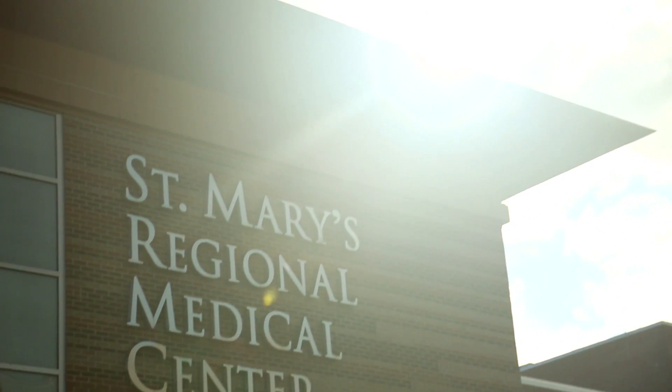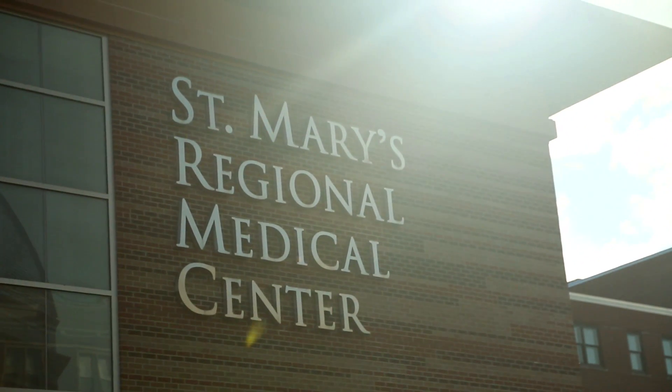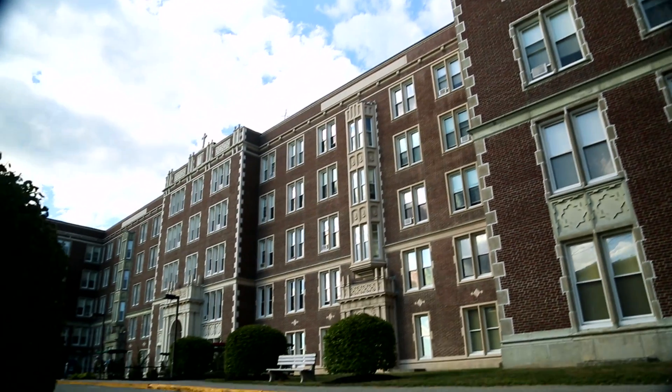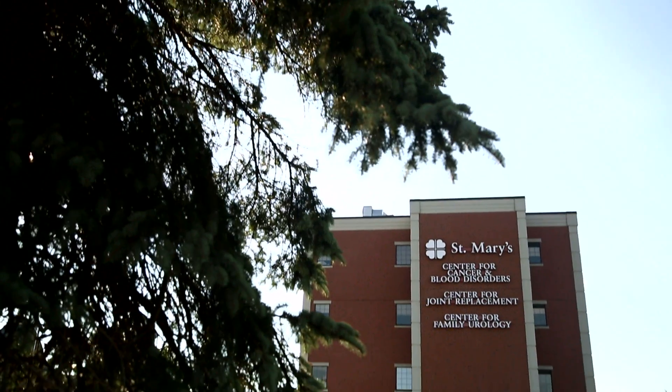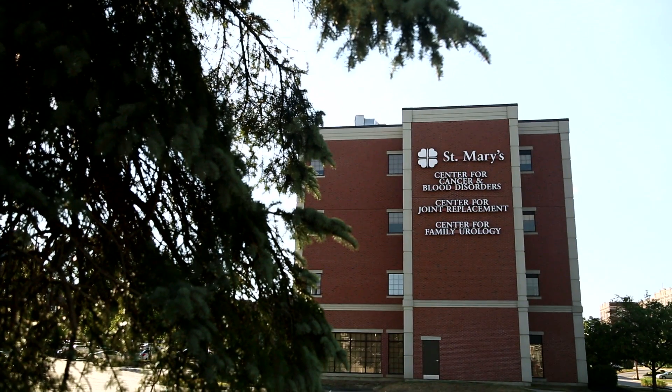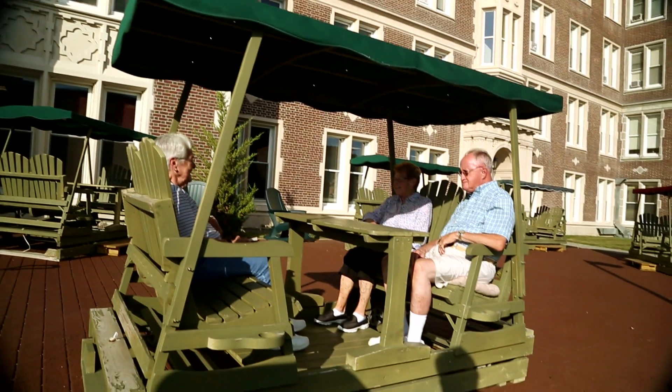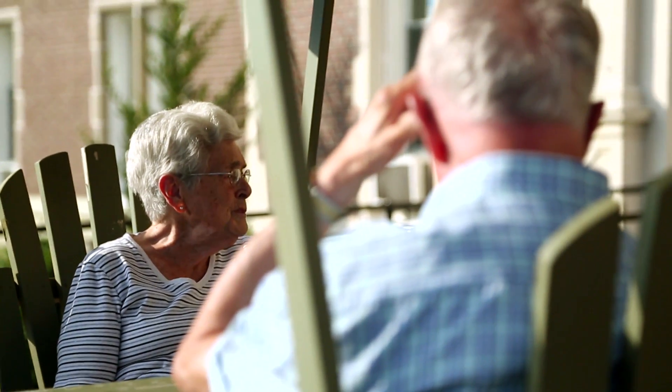St. Mary's Health System is a member of Covenant Health and we're located here in Lewiston, Maine. Our system is comprised of St. Mary's Regional Medical Center, Deauville Pavilion, St. Mary's Residences and Community Clinical Services, which is our federally qualified health center. We have a tremendous investment in technology and environment, so it's a comfortable and very supportive place for our patients.